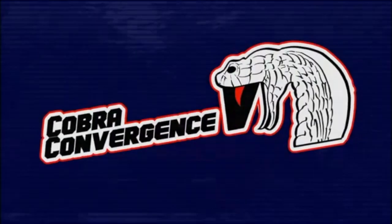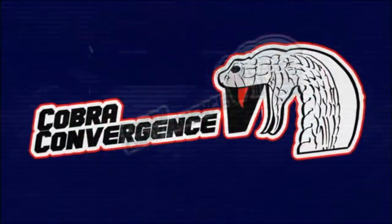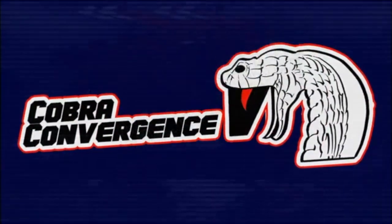G.I. Joe fans, welcome to Cobra Convergence 5. Cobra Convergence is the G.I. Joe fan community's month-long celebration of G.I. Joe's eternal enemy, Cobra.